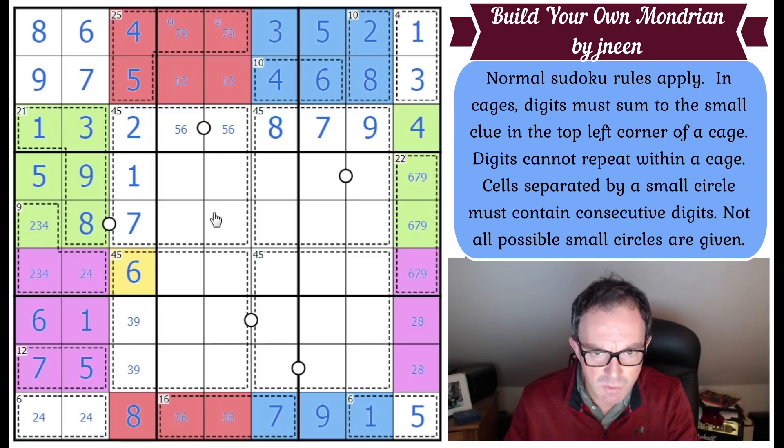We've actually done quite well — we've used up all of the cages apart from the 45 cages, and it should just be straightforward Sudoku from here.